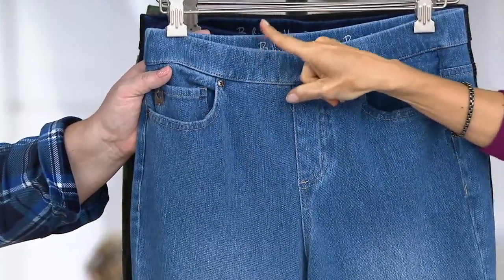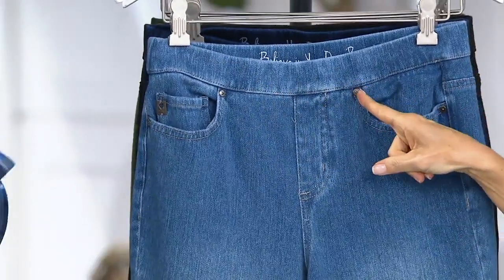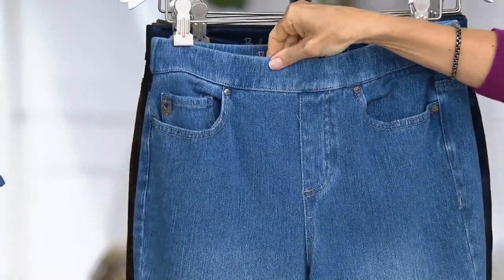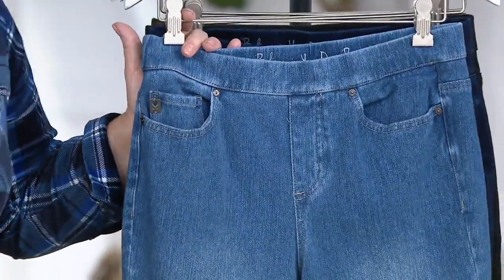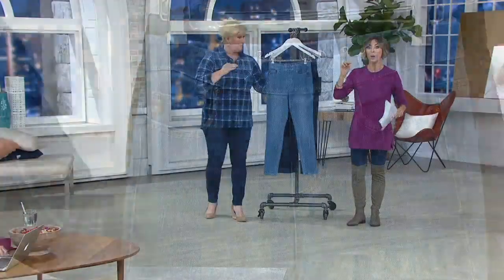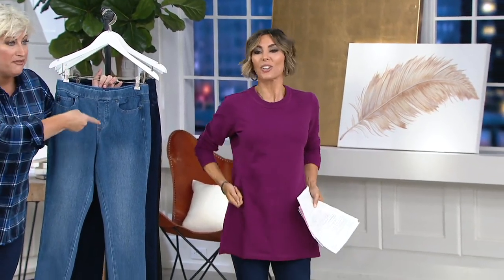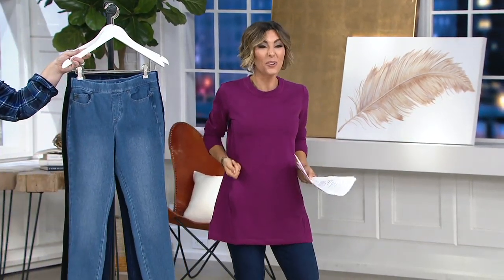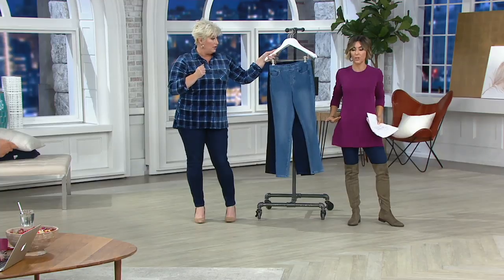Why did you do this new slim waistband? I want it to look more like a trouser jean, a little bit more elevated — and you asked for it. Everybody was saying, 'Kim, do the slimmer waistband.' It's still a pull-on style, which we love. Because if anybody has tushes that jet out or hips and thighs that jet out, but then a waist that goes in, you pull this on and it goes over all the lumps and bumps, then sits nice and secure on the waist.